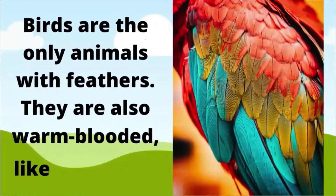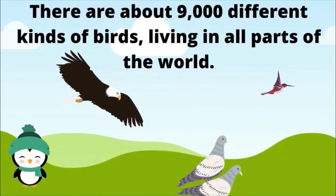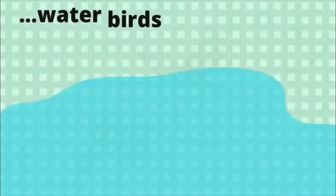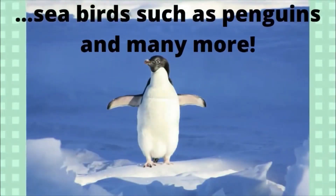Birds are the only animals with feathers. They are also warm-blooded like mammals. There are about 9,000 different kinds of birds living in all parts of the world. They include colorful, exotic birds such as parrots, water birds such as ducks and swans, seabirds such as penguins, and many more.